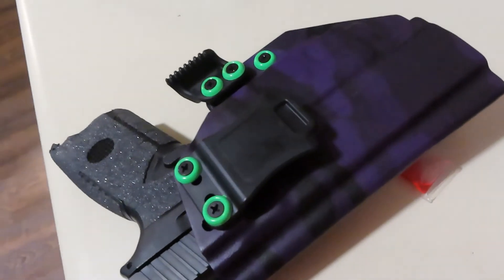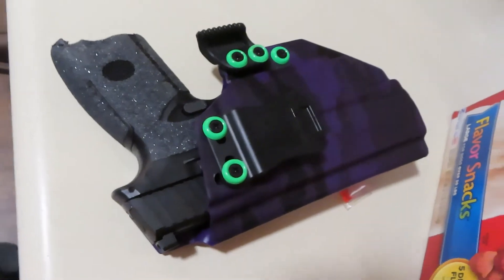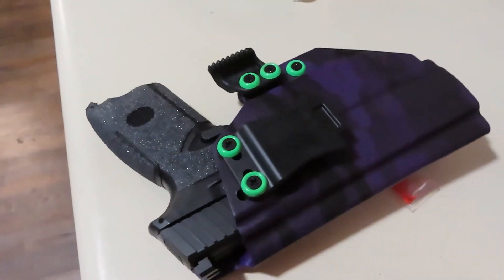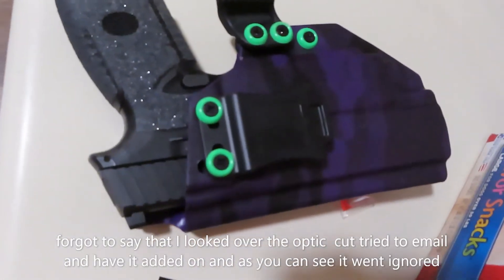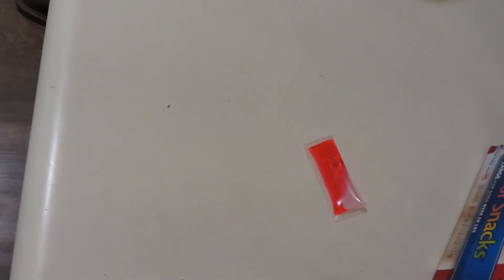Right now I just want to show y'all the new holster. Let me know if you like it — if you don't, drop a comment. Like the video if you do, subscribe if you want to. Till next time. Oh, and I forgot to say — this is a left-hand draw. I'm right-handed but I'm trying to work on my left hand. If I get to carry two guns, you might as well have one on the left side.